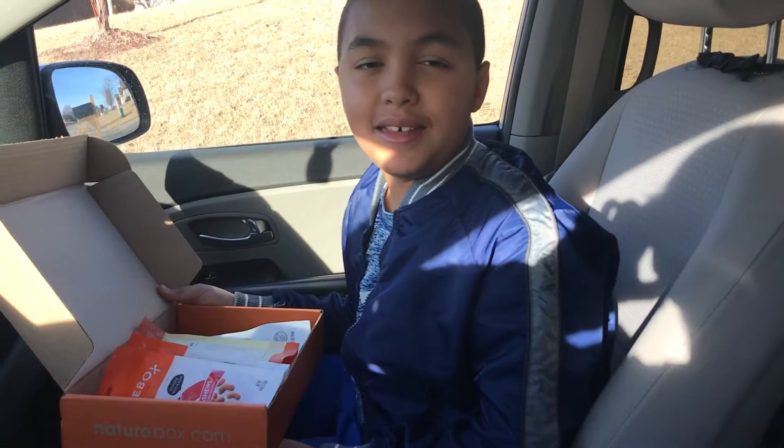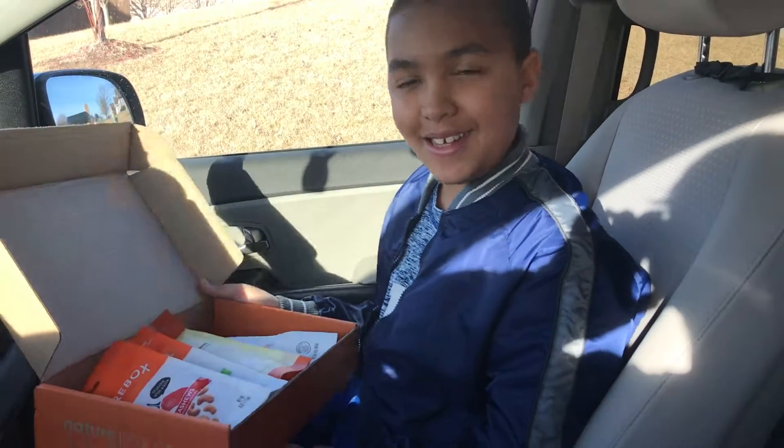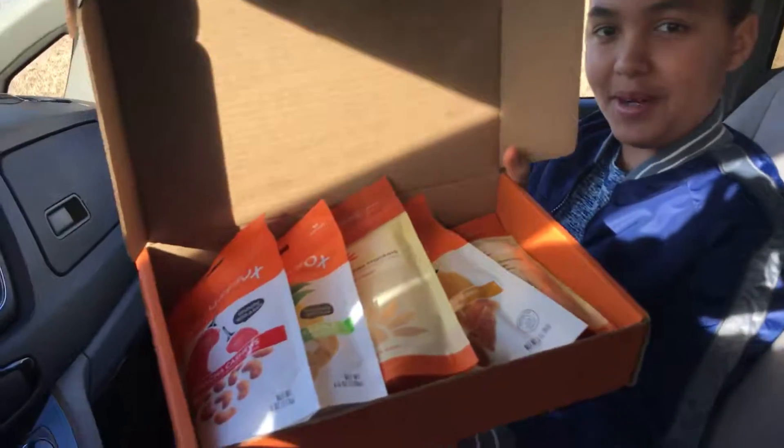Thanks, Colin. The movie we're going to watch tonight is Wonder. Here's the look of the box — six snacks total.